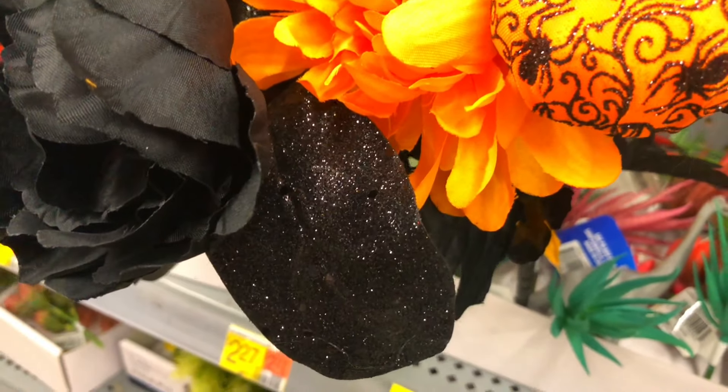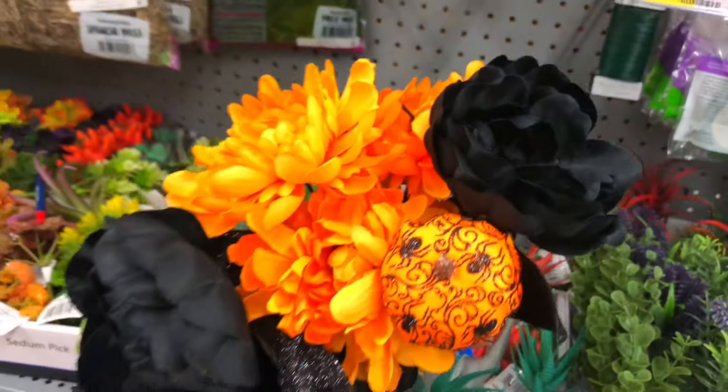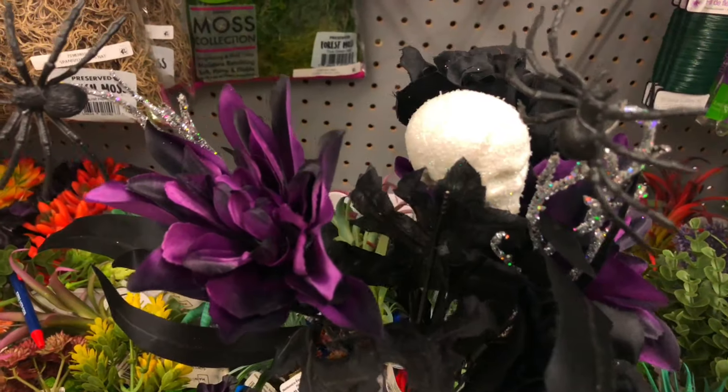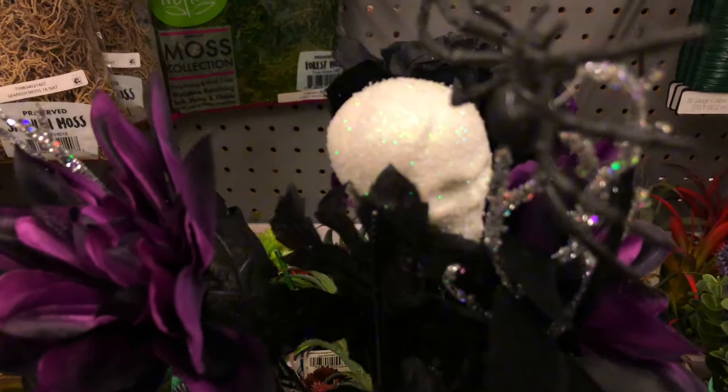They're all glittery and they have a glittery black leaf and another black flower - super cute! They also have one that's purple and black with spiders, and it has a little styrofoam skull.